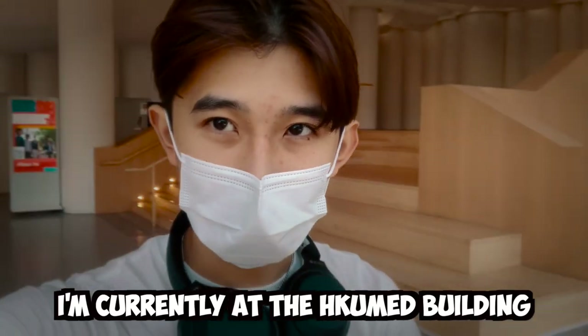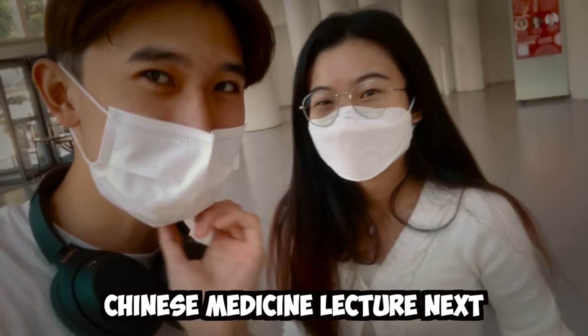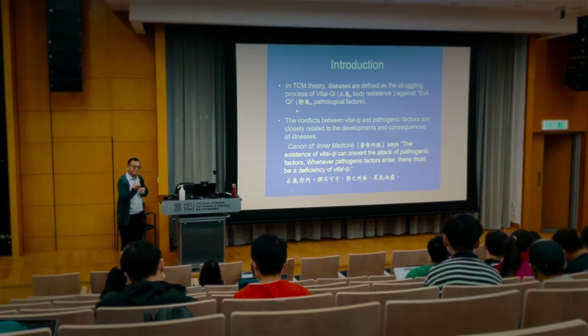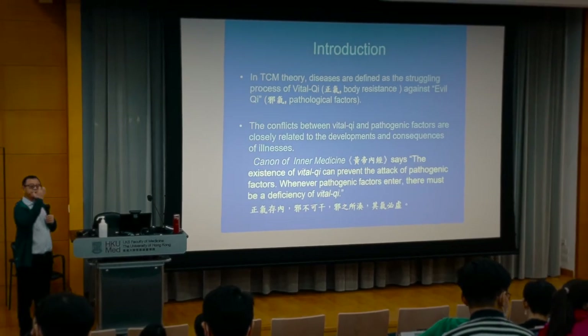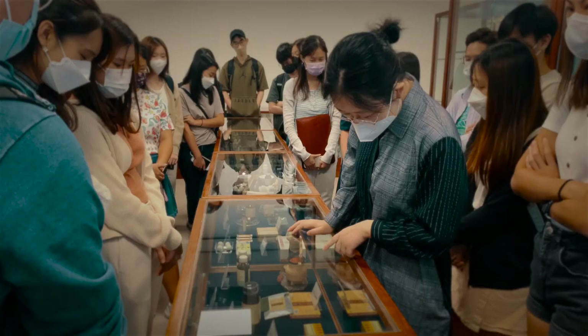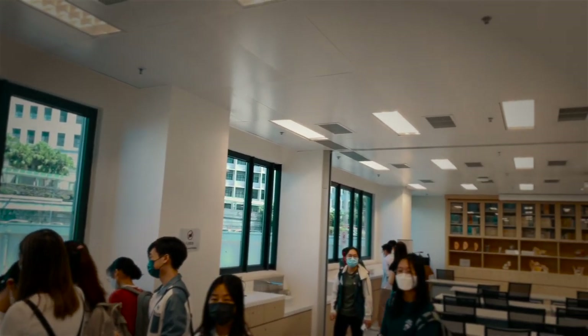I'm hungry at the HKU med building — this is the main entrance. Chinese medicine lecture is next. After the lectures I went for a visit of the clinical teaching centers for Chinese medicine at my university.